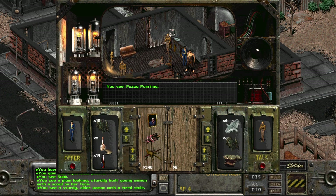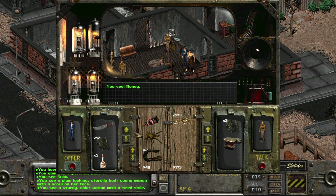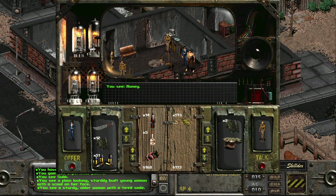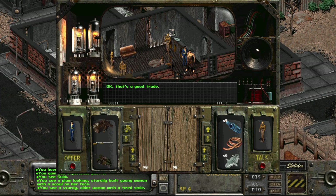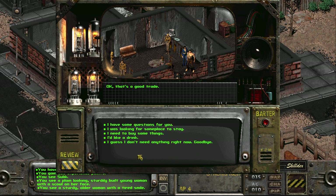I can get rid of this fuzzy painting and all the booze — wait, should I buy leather armor? I'll sell some alcohol and get rid of five of these. Trade offer — thank you. How much money do I have now? 343 caps. I need to buy some more ammo whenever I can.